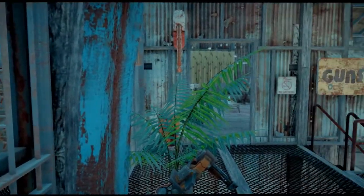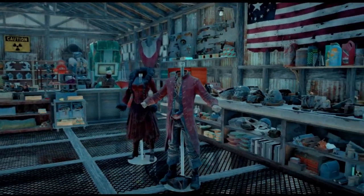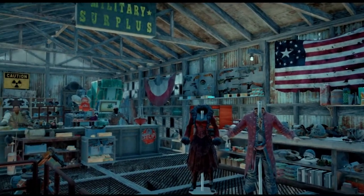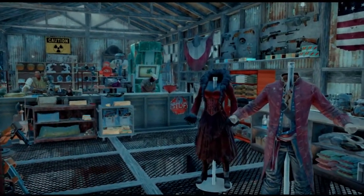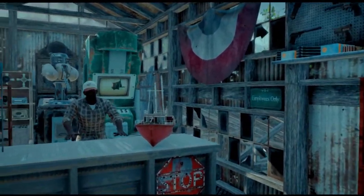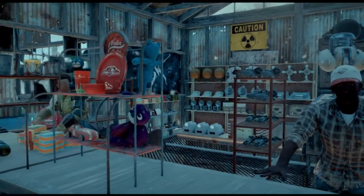A bunch of safes back there. Seems to have a little bit of everything. Let me know if you see anything you like. Hey, I'm just looking around. Yeah, of course. Take care of yourself.